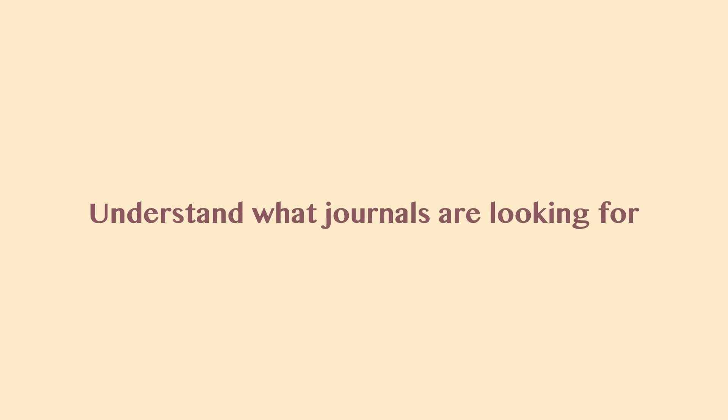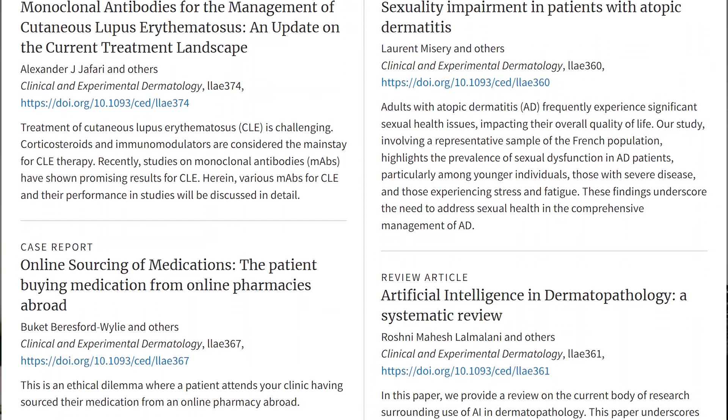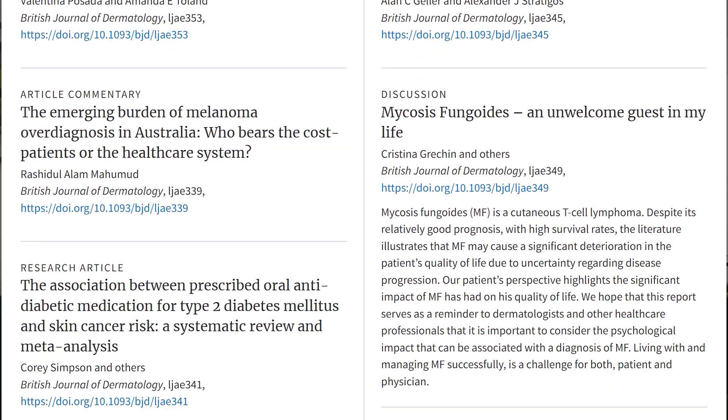Tip number seven: understand what your target journals are looking for. Each journal has a specific preference, so it's worth knowing their focus before submitting. Some journals like CED focus on educational content, making it easier to publish interesting cases, while bigger journals like BJD or JAAD prioritise more significant research such as clinical trials and systematic reviews. A good tip is to email the editors beforehand to gauge their interest in your topic before you submit.